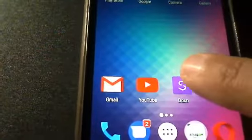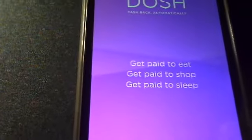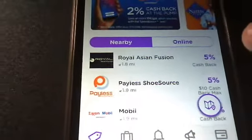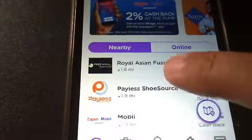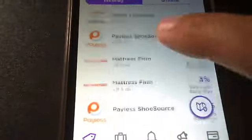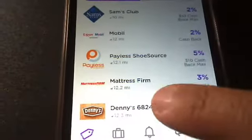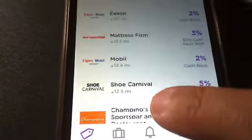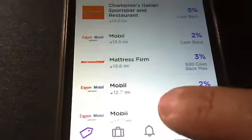I believe not everyone is going to have the same nearby stores and online stores — they might be different. Mine is in Florida, so these are my nearby stores. I don't know if everybody else is going to have the same as me or if it's going to be different, because this is all my nearby stores.